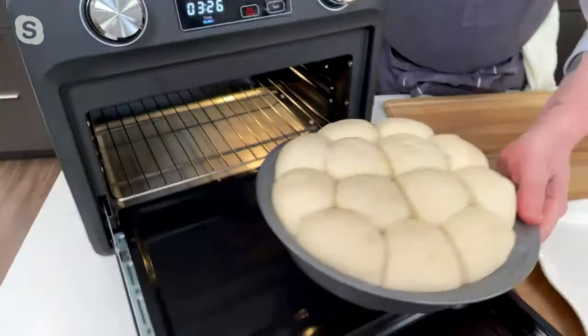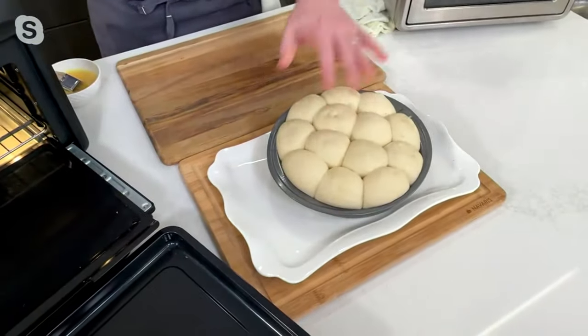Jeremy is currently proofing some rolls inside. If you've ever wondered what that proofing function is, he's about to start off with that.